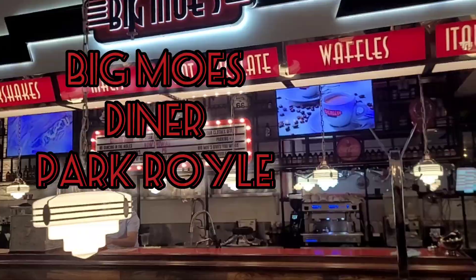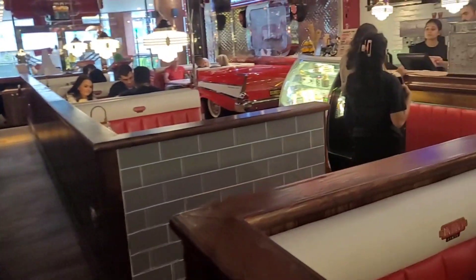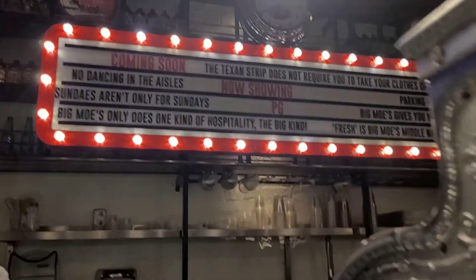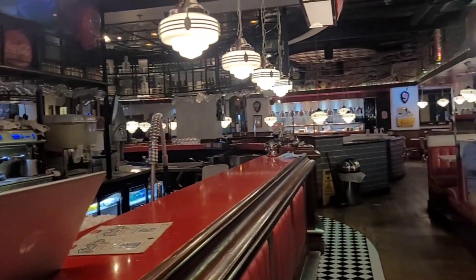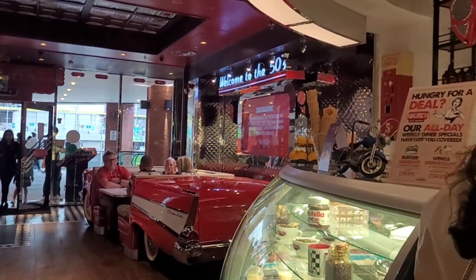Hi guys, it's Sabina back with a restaurant review. Today I was in Wembley and visited the Wembley outlet where I found this diner restaurant called Big Mo's Diner. Inside looks absolutely amazing — it looks like a typical American 50s diner. I really like the layout, everything looked really nice.